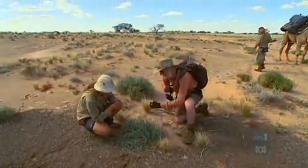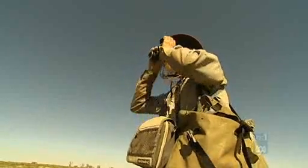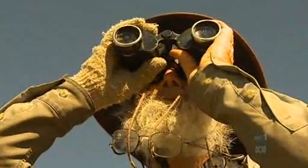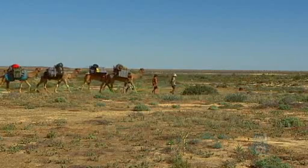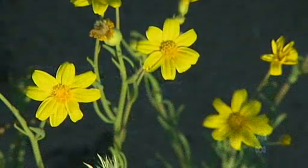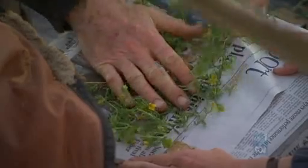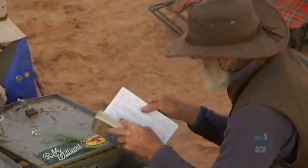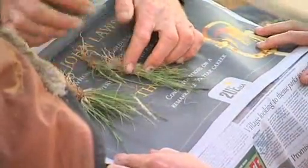Botanists on this journey are making discoveries on a daily basis. "This is a fairly big range extension for this plant — it's a blue bush, called Mariana pentagona." They too have learned the lessons of history, their painstaking work punctuated by the knowledge that they are walking where some of the most enduring discoveries about this country have been made. "At my herbarium, we're using specimens daily that were collected by Banks and Cook in 1770. It's amazing to realise you're adding to that great batch of history. They really are the tools of our trade and they'll be there forever for research."